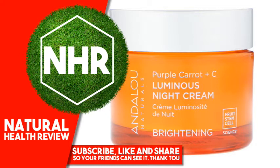Fruit Stem Cell Complex, Vitamin C, and Purple Carrot, rich in antioxidants, enzymatically support dermal vitality, targeting overexposed surface cells for a lighter, tighter, brighter looking appearance and a luminous complexion.